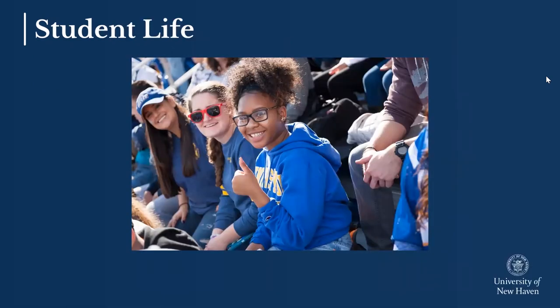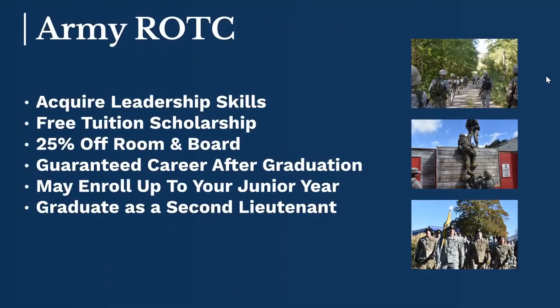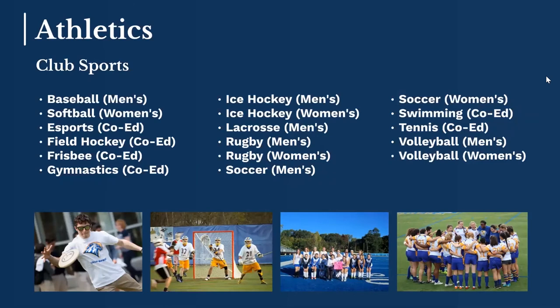Student life is a huge part of the college experience. With over 200 clubs and organizations, all of our students are bound to find something they're passionate about. Our marching band has close to 300 members and offers scholarship opportunities. There are over 17 different Greek fraternities and sororities on campus, plus dance team, cheerleading, and much more. For students interested in ROTC, we offer Army right on our main campus, and we also offer the opportunity to join Yale's Air Force ROTC. With athletics, we're Division II in the Northeast 10 conference, with about 17 different varsity level teams, plus a number of competitive club sports.